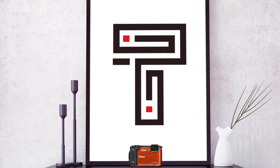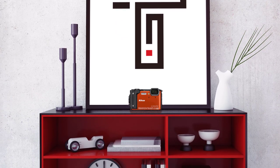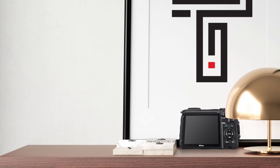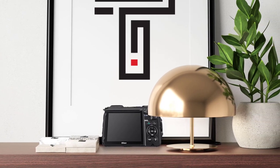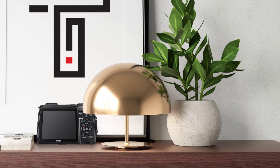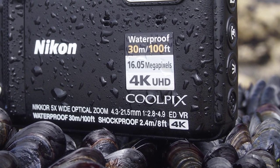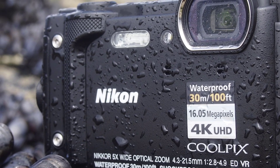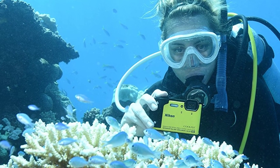The Coolpix W300 is a rugged and waterproof camera that continues Nikon's tradition of producing versatile point-and-shoots that perform as well in the open air as they do underwater. It is a bit pricey for its class and lacks a few high-end features such as a full manual mode, but the Coolpix W300 makes up for it in other ways, such as by offering 4K resolution video. It also comes with 4K video recording, a 5x optical zoom lens, and Wi-Fi and Bluetooth, which makes for an impressive feature list.